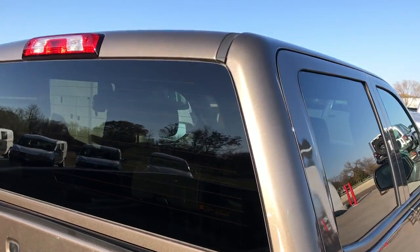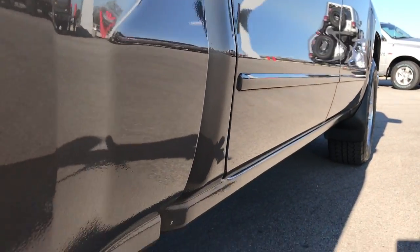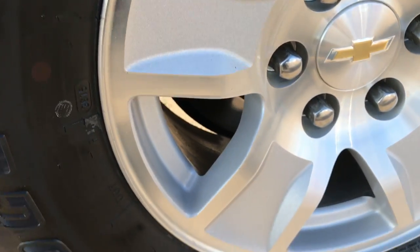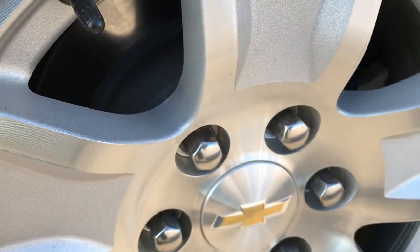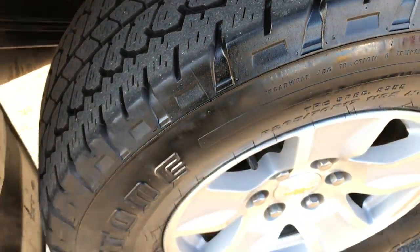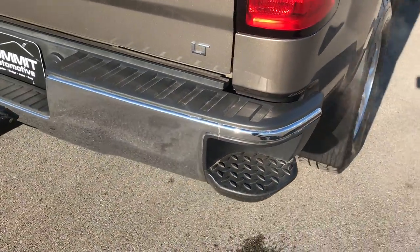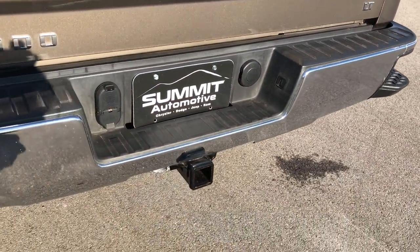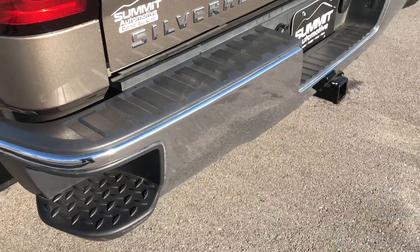Very clean down this side. Cab looks like it's in really nice condition. Didn't see any dents or dings on those doors. Back rim is in excellent condition. These new body style Chevys finally have four wheel disc brakes on them. This back tire has just as much tread as the front tires. As we come around to the back, you can see those rear in-bumper steps, which makes it easy to get into the box.